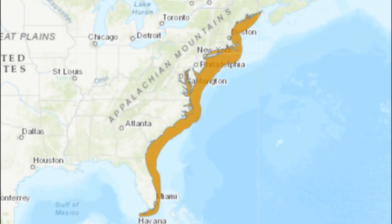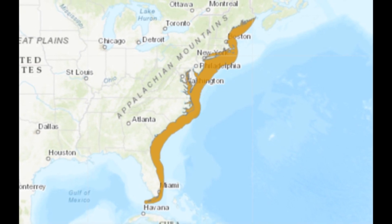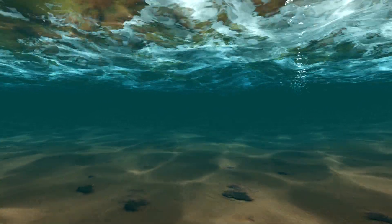Oyster toadfish inhabit marine to brackish coastal waters in the western Atlantic from Maine to Florida. They inhabit deep water in the winter and move into shallower waters in the spring and summer to breed.